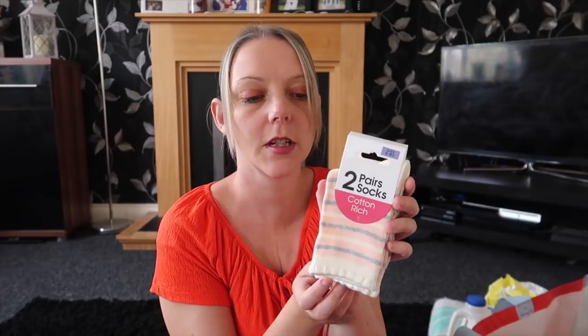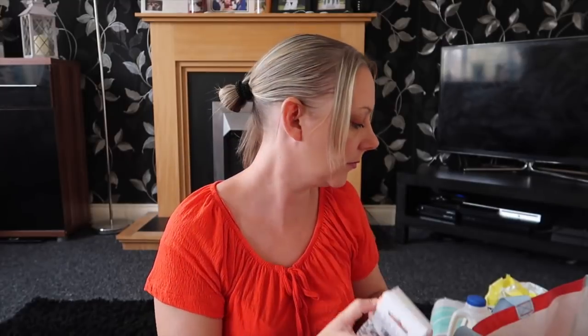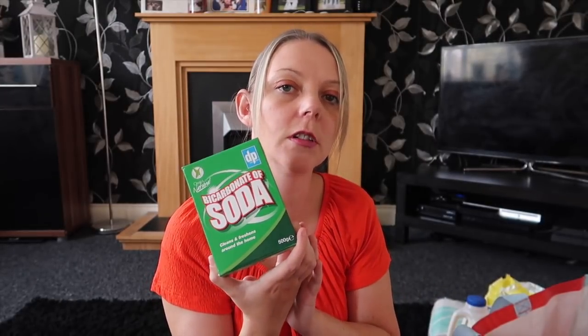I picked up some more socks — can you tell I'm obsessed with buying the kids socks? Two-pack, just over a pound. There's six thick sponges in this pack — perfect for the sink, really good for cleaning, around a pound. I also picked up some bicarbonate of soda for the plug holes: pop some in and add boiling water for a good clean — saw that on Instagram stories. And of course I picked up some more Zoflora — this is the pink grapefruit, my favourite at the minute — 99p.